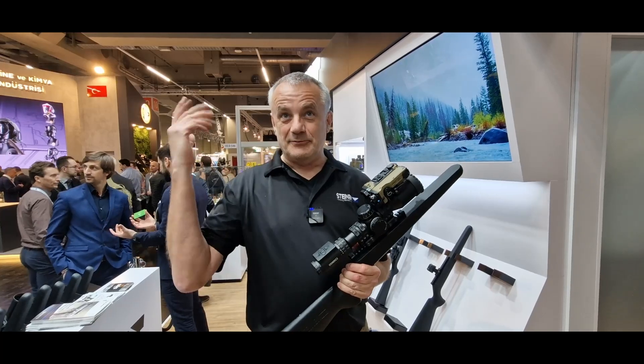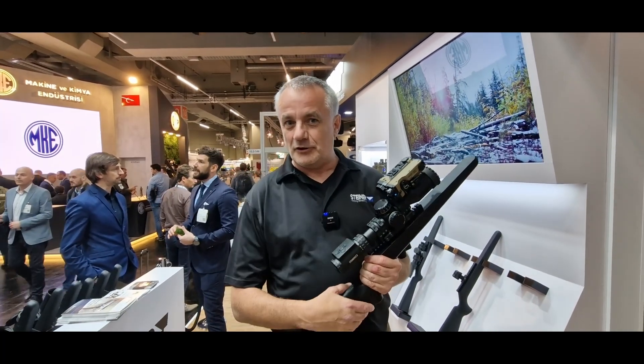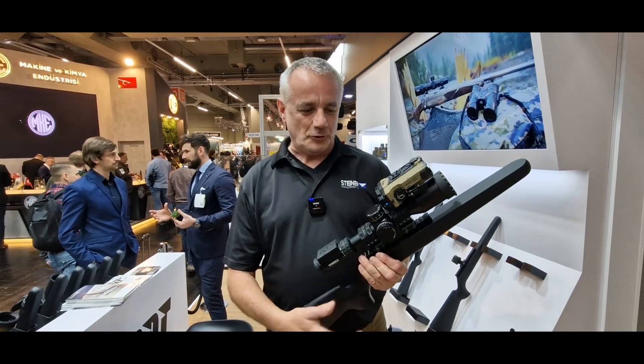Welcome to BDTBoost, Bertha Defense Technologies. Steiner is part of the Beretta holding, and we are a proud optics manufacturer for the Beretta Group.